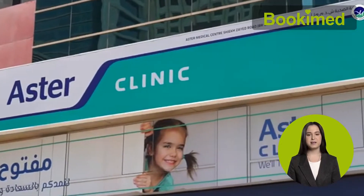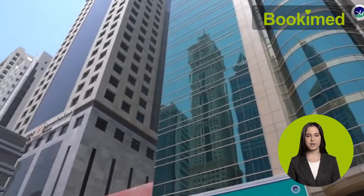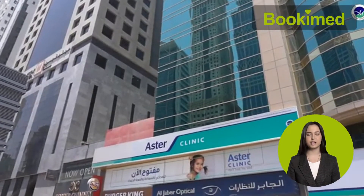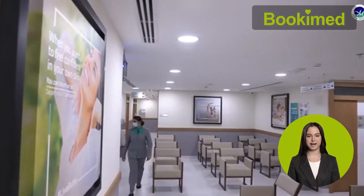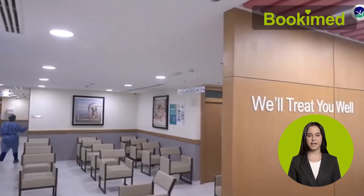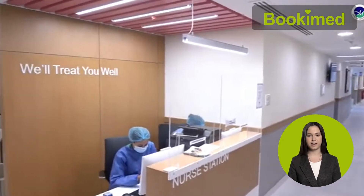Aster is a medical network consisting of 142 multidisciplinary clinics, surgery centers, diagnostic laboratories, and pharmacies in nine countries. About 20 million patients entrust their health to Aster Clinics annually. They are certified by the Canadian Accreditation Center and the International Joint Commission for high treatment quality.